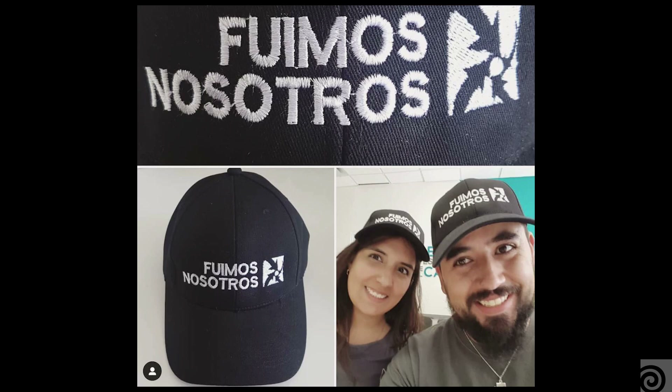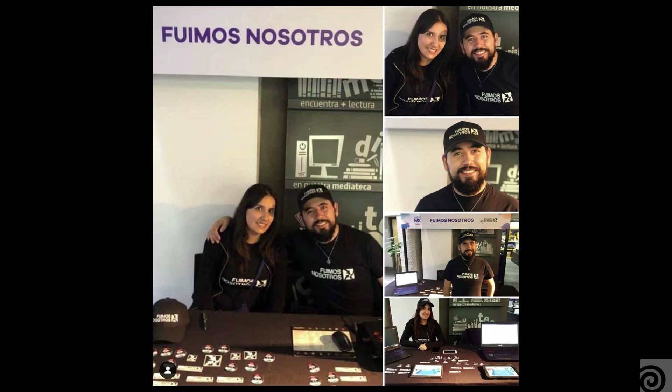We're a couple, and that's something important. We both started game development about 10 years ago separately. She's mostly an artist and I'm mostly a programmer. We also made our own company, Made Games. We've been together for about 3 years now and found out that we work very well together as a team.